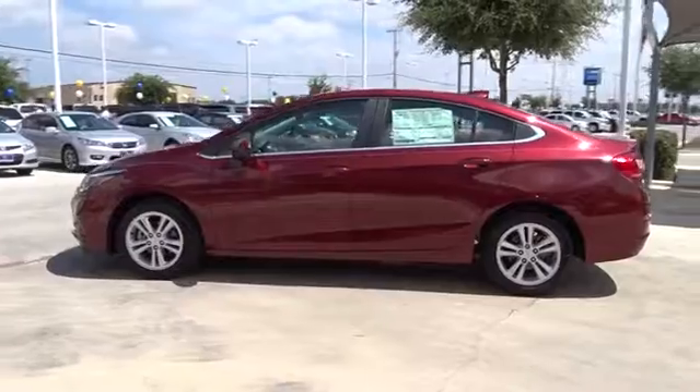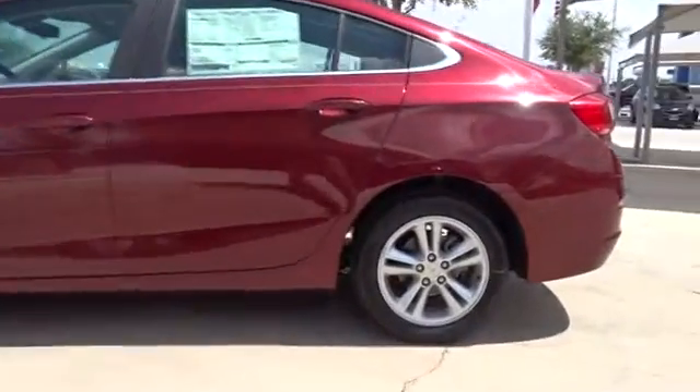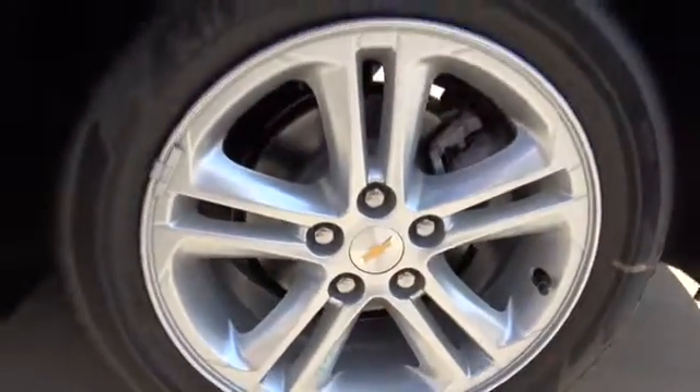Aluminum wheels, floor mats, four-wheel disc brakes, cruise control, AM-FM stereo radio, front-wheel drive, rear defrost, MP3 player, bucket seats, power windows.